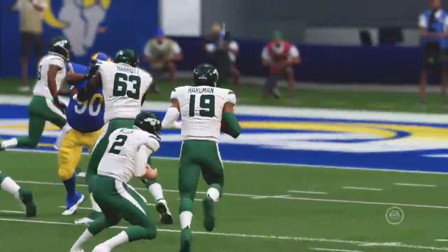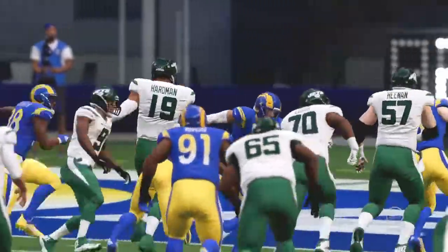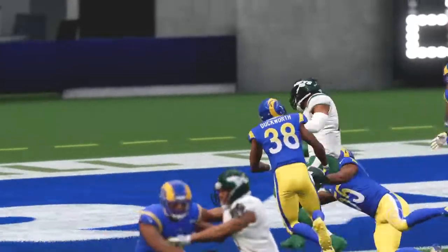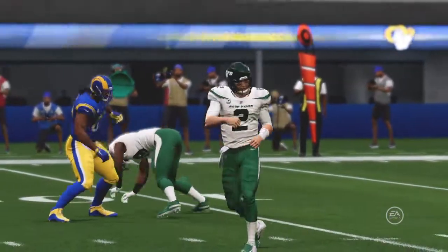That ties Priest Holmes for the third most in a single year. And the Jets have taken the lead as they go right down the field and score on the opening drive of the second half.